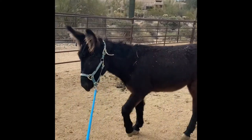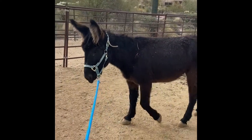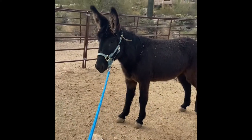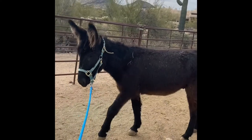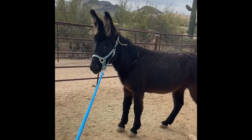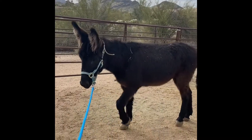He shows us his process as he checks the rope and then follows through with some very deliberate steps in the forward direction. Burros are so smart and they enjoy learning when given the chance.